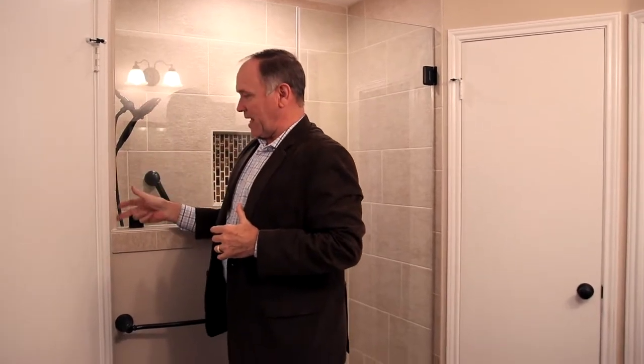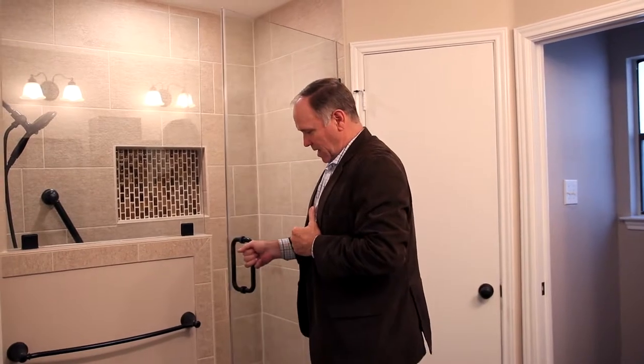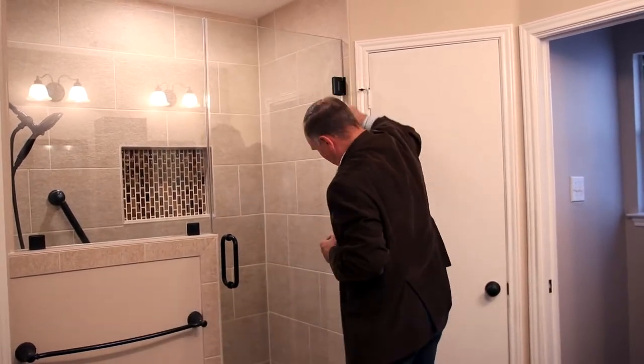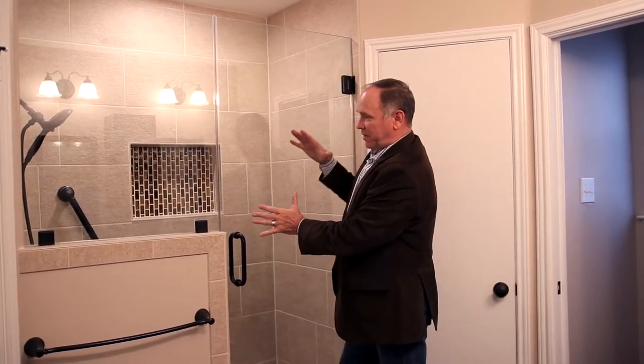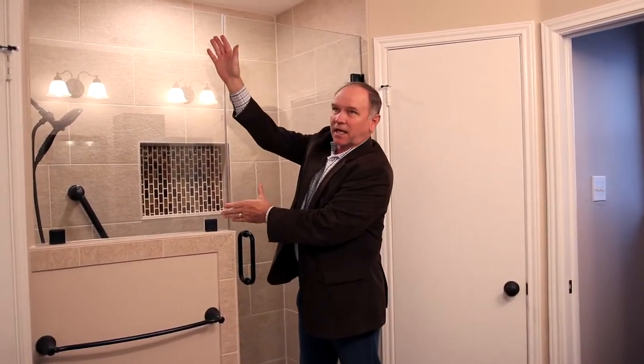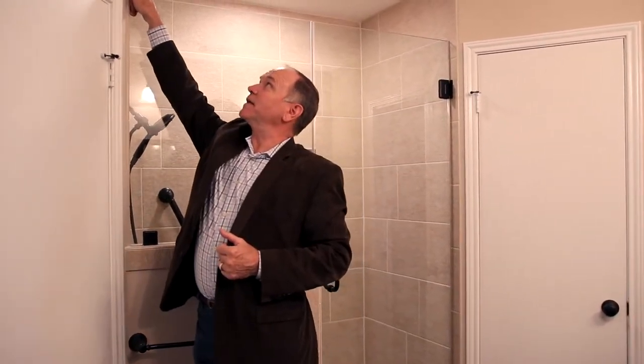Even if you cheated it somehow with the tile, the glass is not going to be plumb, because the door has to open and there has to be an even reveal. If you change this wall, the door is going to be tilted and won't line up with the glass — everything would be leaning and it's almost impossible to get a good look.